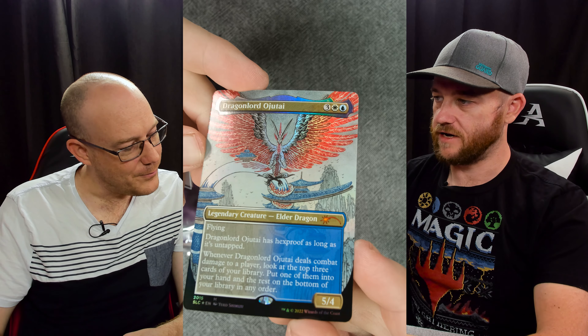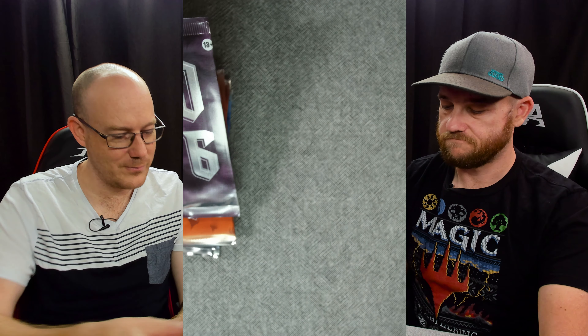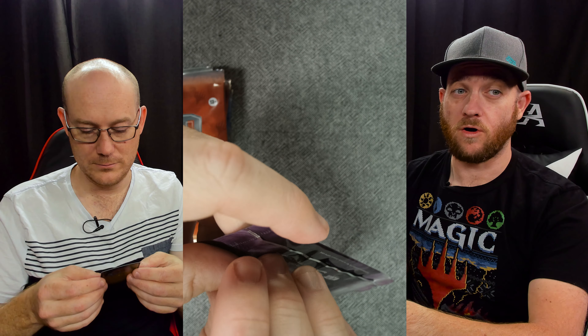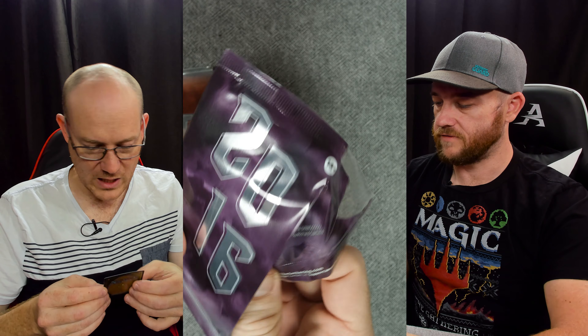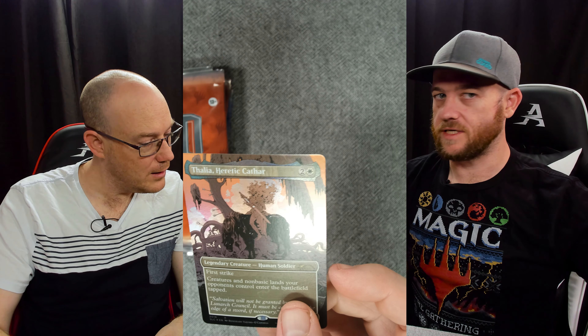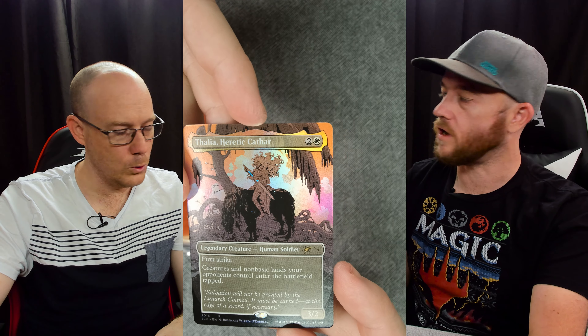Dragonlord Ojutai - that's a cool one to actually get in foil, that's a useful card. We'll stop talking about how horribly pringled in both axes they are. Unfortunately - I mean, you've got to expect that now.